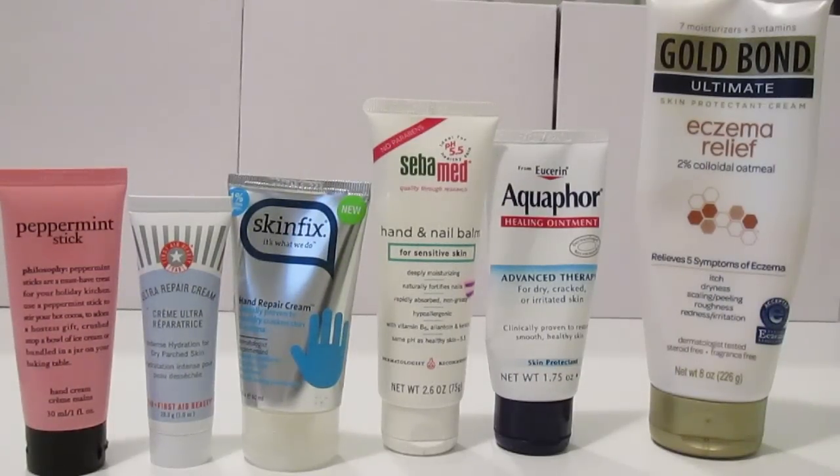I have six hand creams, which is one less than I had six months ago. I have the Philosophy Peppermint Stick, the First Aid Beauty Ultra Repair Cream, the SkinFix Hand Repair Cream, the Sebamed Hand and Nail Balm, Aquaphor, and the Gold Bond Eczema Relief.